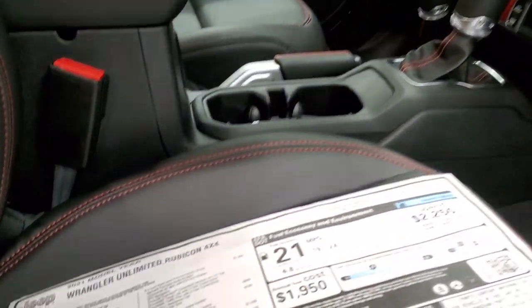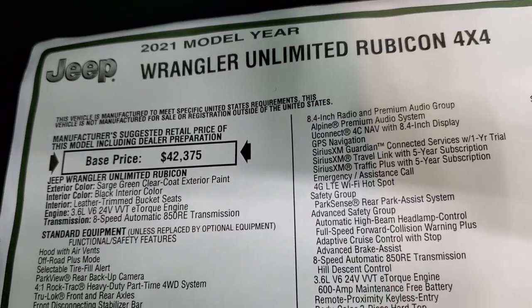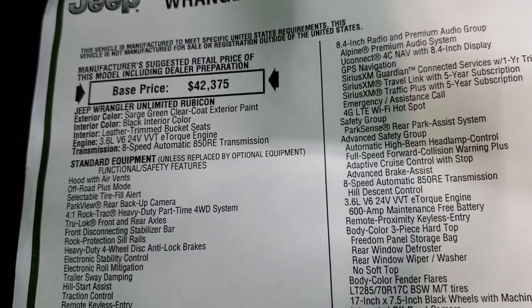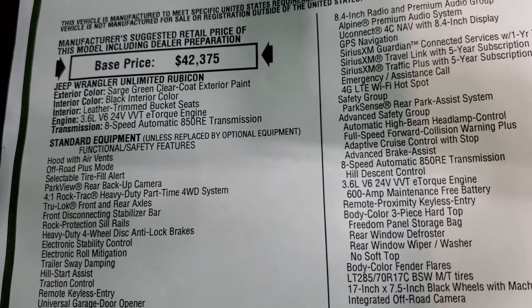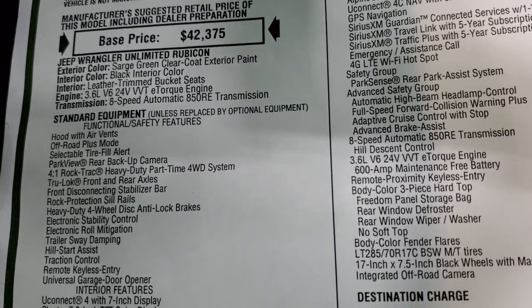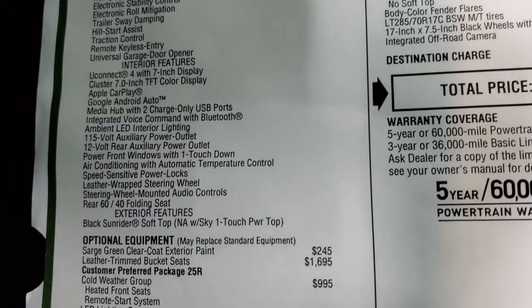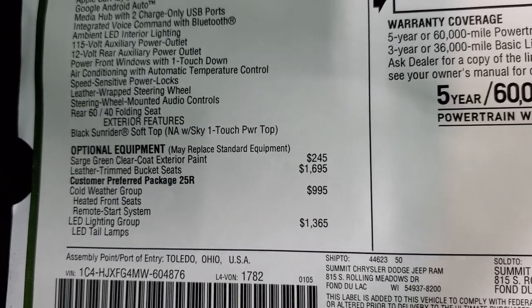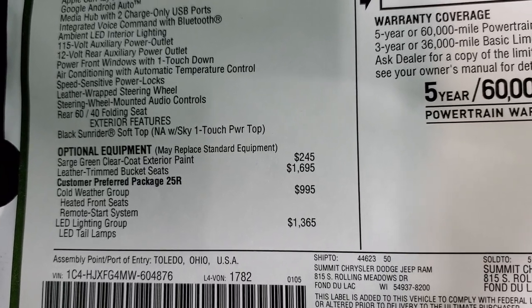Speaking of options, we'll check out the original window sticker here. This is a 2021 Jeep Wrangler Unlimited Rubicon, Sarge green, black interior, leather trim bucket seats, 3.6 liter with the e-Torque — that's how you get 24 miles per gallon on the highway, an average of 21. Eight-speed automatic transmission. Everything on the left is standard equipment, and optional equipment starts below. Sarge green clear coat paint is $245, and leather trim bucket seats are a $1,695 option.